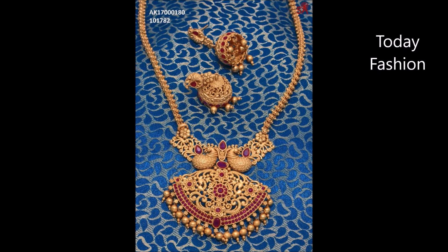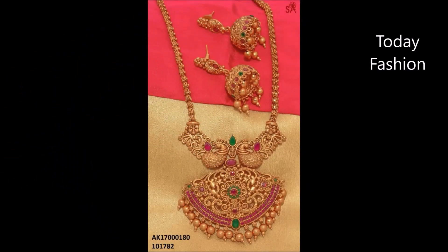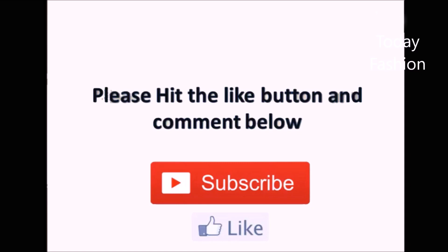That's all, guys. We have shown almost 32 to 40 different necklace, choker necklace, and heart designs in this beautiful video. If you liked this video, please don't forget to like, share, and subscribe. Thanks for watching — we'll meet in the next video with the latest updates. Thank you so much!